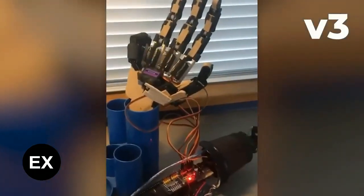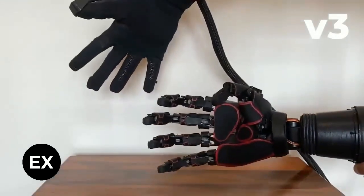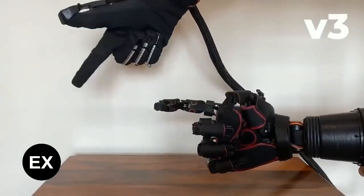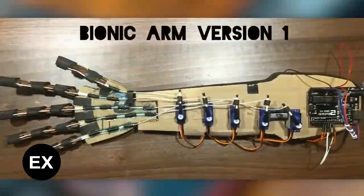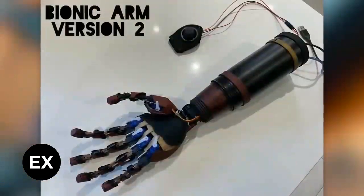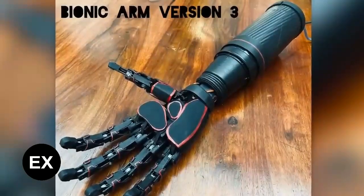At least three versions of the arm are known. One is controlled by a transmitter glove. According to the young inventor, he really enjoyed the creative process. A little later, it became known that he would represent the UK at the 62nd London International Youth Science Forum.